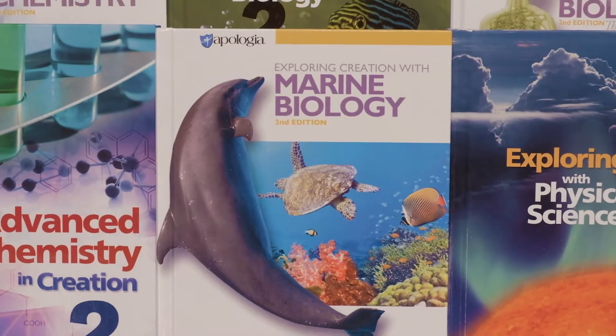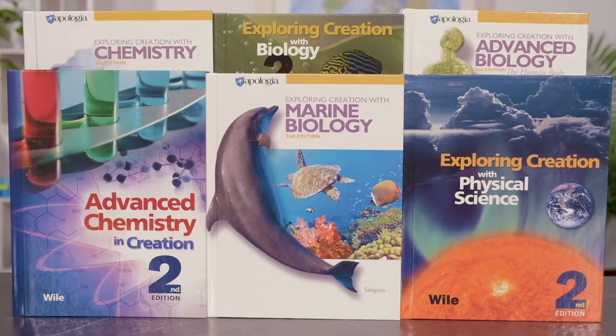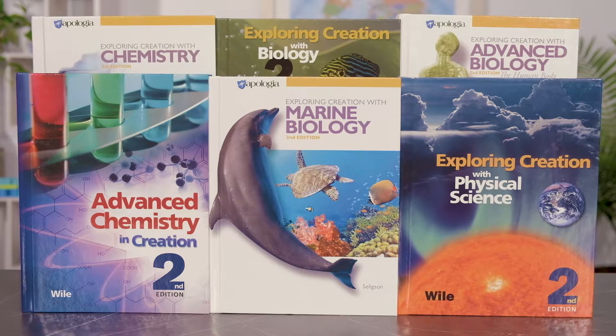Hi, this is Deanne from Rainbow Resource Center. Today we're going to talk about the Apologia upper-level science courses. Written for homeschool families, Apologia offers courses for grades 7 through 12, covering general science through the advanced courses in biology, chemistry, and physics.